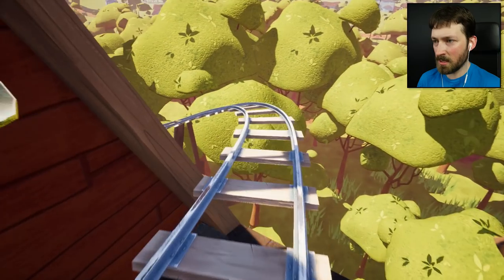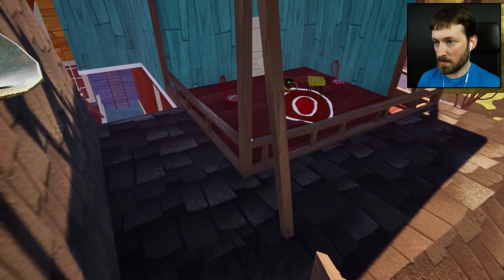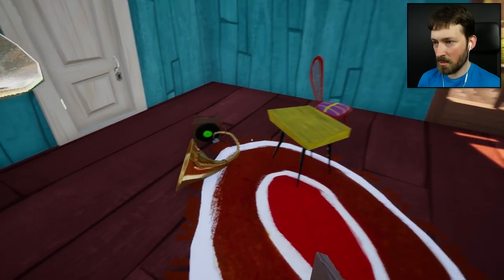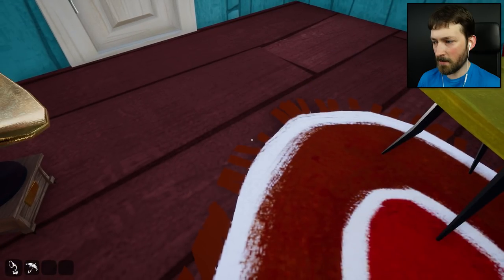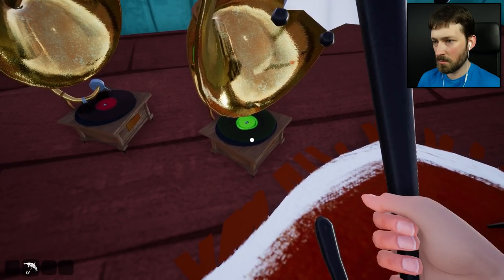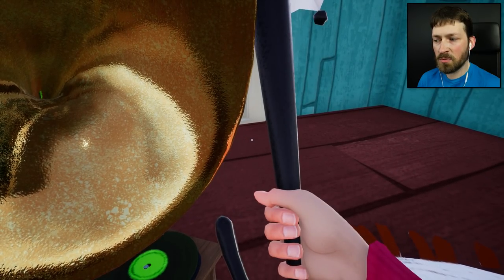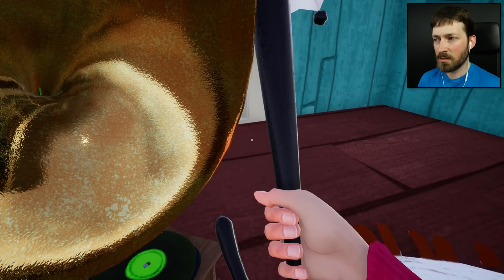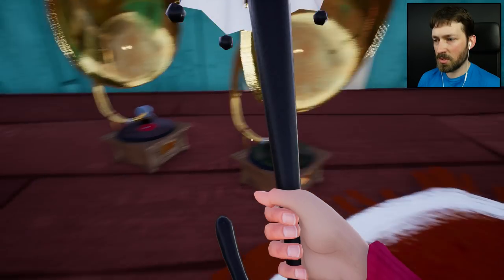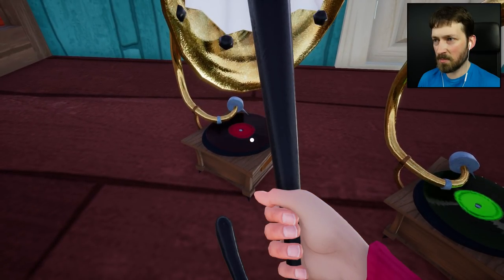Oh maybe I need to collect all the gramophones — like Pokémon! Okay, so we have the red one and now we also have a green one. This one plays nice music — it's like the introduction. So that one's nice music; green — red music bad.